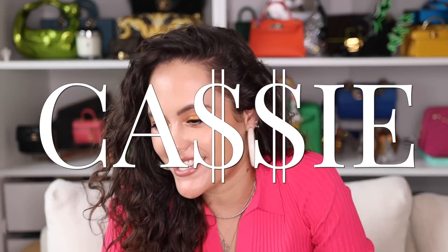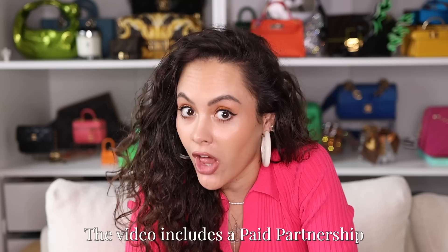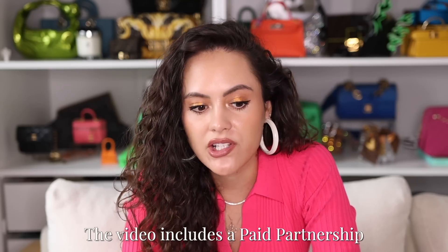Hey guys, it's Cassie and today we have a luxury haul. There's a lot in this video, so stick with me. I'm also going to try and do it in a bit of a different way than I usually do the hauls, so let me know what you think of it.